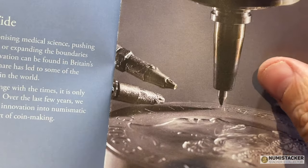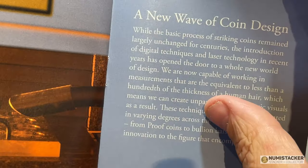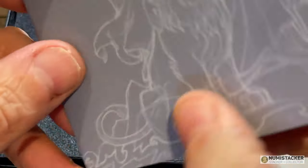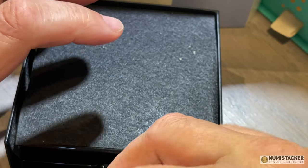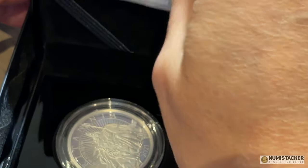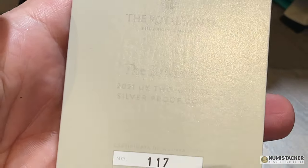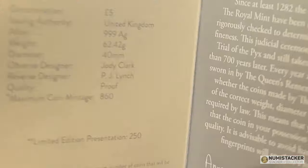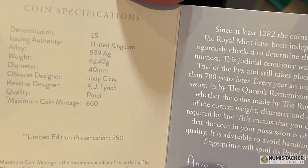It comes with the standard Britannia brochure — this is the same brochure that came with the earlier Britannias. I'll go through that pretty quickly because you've seen it before. Let's have a look at what this coin is and why it's a little bit special and pretty collectible. This is a two ounce silver Britannia.